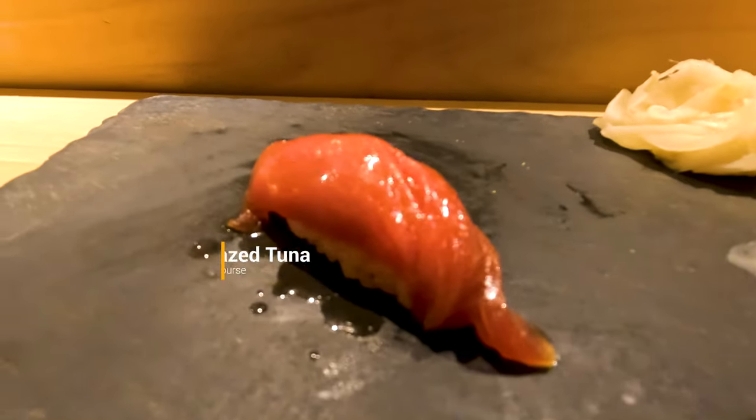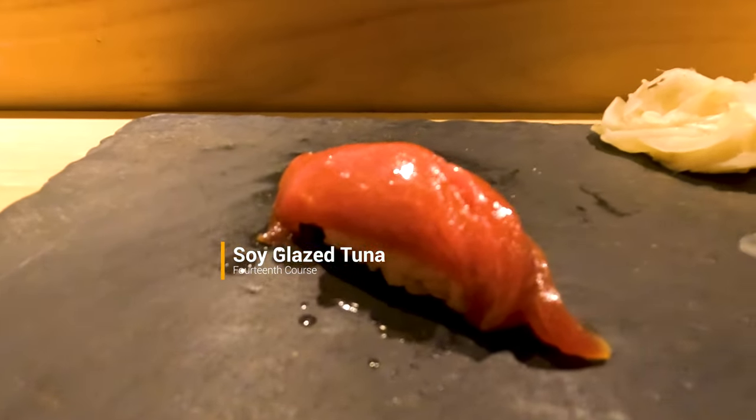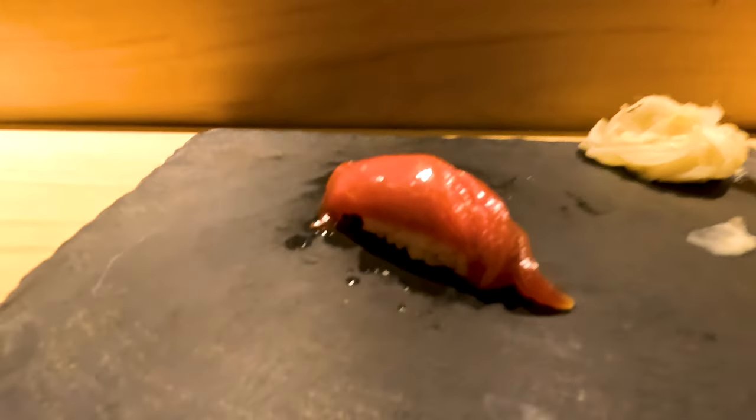One of my favorite cuts of fish is this beautiful piece of chutoro. The soy glaze really enhanced the shine on the fish — it's so beautiful on the plate, I almost didn't want to eat it. It's not as marbled and fatty as toro, but it still had an amazing smooth finish.